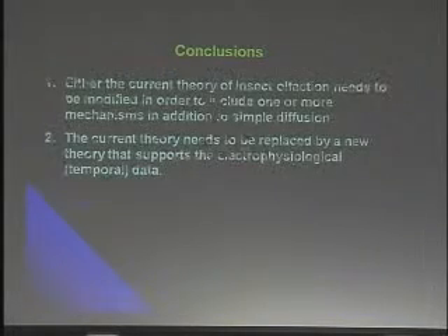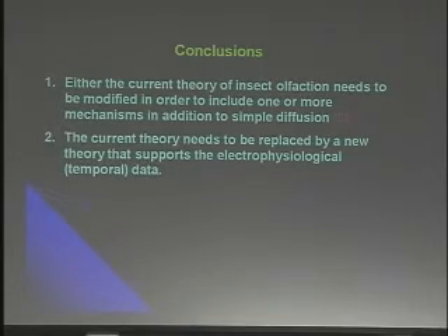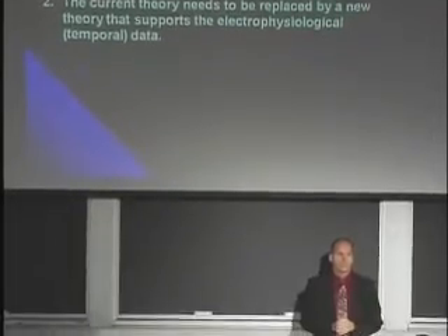So one of my conclusions? I think my conclusions should be obvious. Either the current theory of insect olfaction needs to be modified in order to include one or more mechanisms in addition to simple diffusion — because that's all I've got to work with right now, simple diffusion — or the current theory needs to be replaced by a new theory that supports the electrophysiological or temporal data. That's all I wrote. Thank you very much.